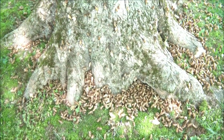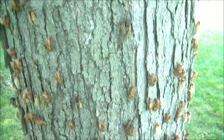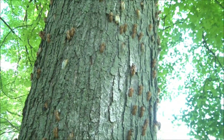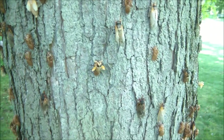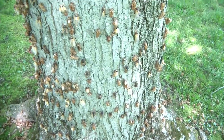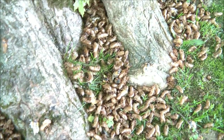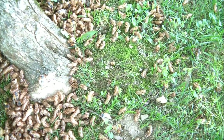Here's another tree in the yard — covered pretty good. It's just amazing how many there are. Just like the other tree, you can see around the base — thousands upon thousands there.